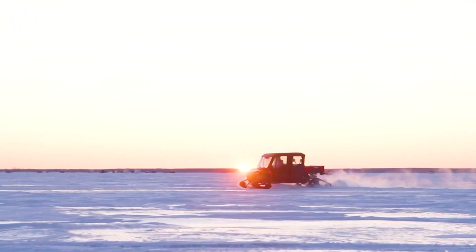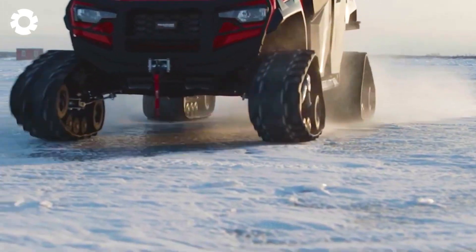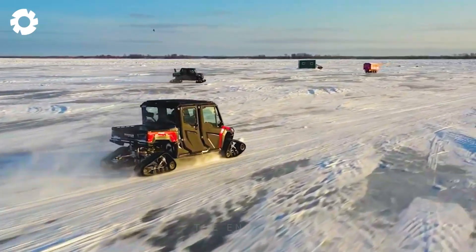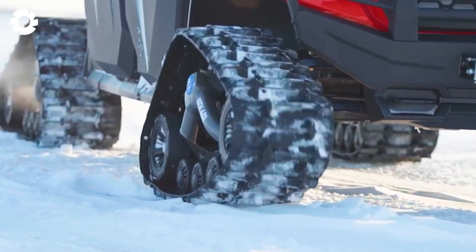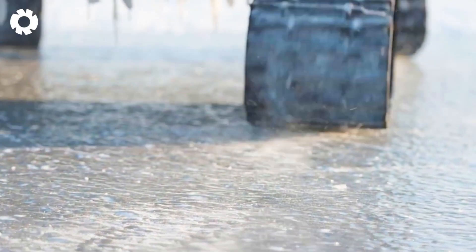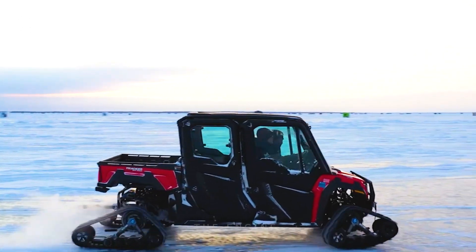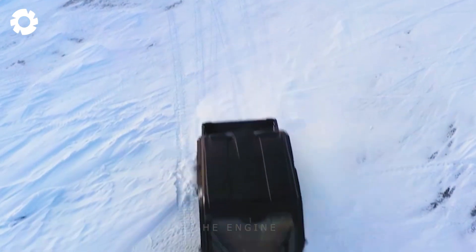The Tracker 800 SX Crew is a versatile vehicle specifically designed to meet the needs of transporting multiple passengers and cargo over challenging terrain. This vehicle is capable of carrying up to six passengers, creating favorable conditions for work groups or families to participate in adventure and discovery activities. With spacious cabin design and comfortable seats, passengers can move easily and comfortably and enjoy endless travel and relaxation.